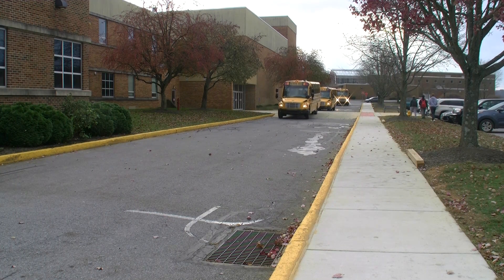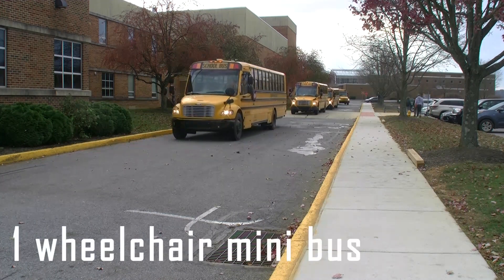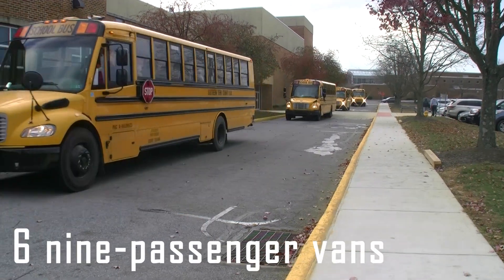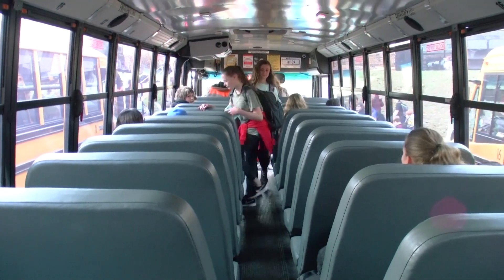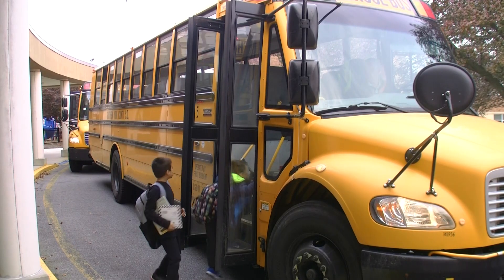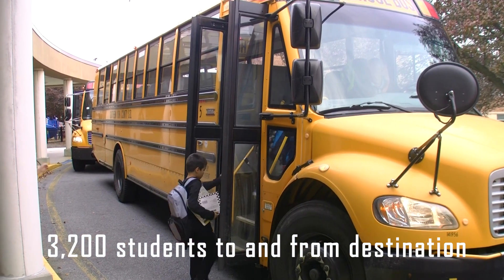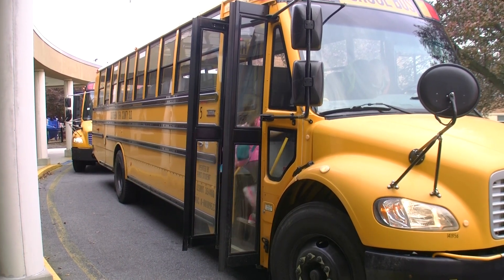The SYCSD contract provides for 27 full-size buses, 5 minibuses, 1 wheelchair minibus, and 6 9-passenger vans. The majority of students ride the full-size buses, which average 57 students to 72 seats. The Transportation Department transports 3,200 students to and from all five buildings spanning the district, reaching as far as Harrisburg.